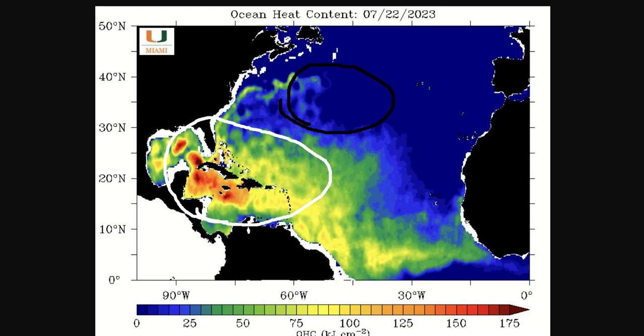We've had water temperatures around the Florida Keys upwards of 100 degrees. The rule of thumb is that to get a hurricane, you need water temps of 80 degrees. So if you're talking 90, 95 degrees — oh my goodness. You get a hurricane in a good upper-level environment, forget about it.